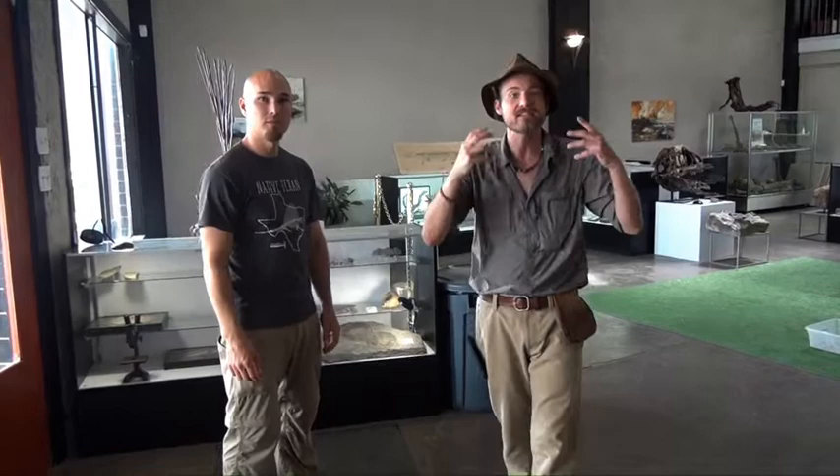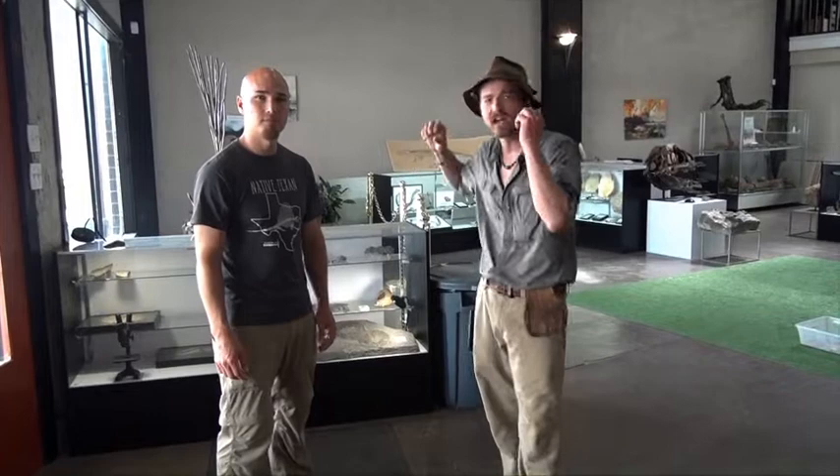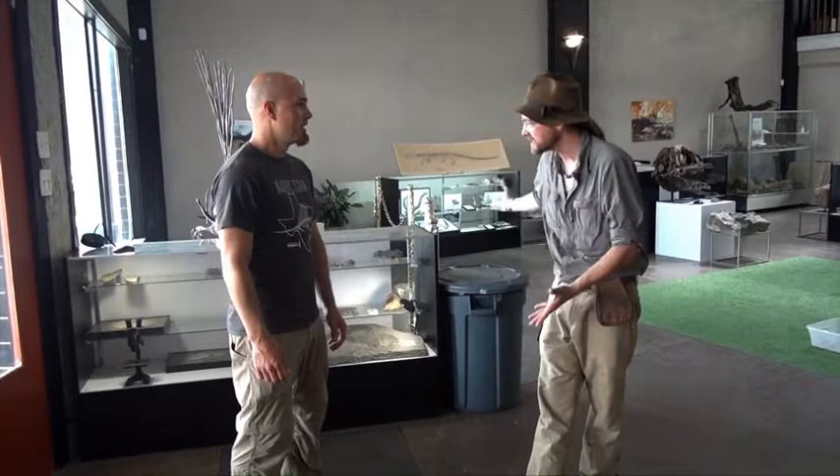This is an incredible museum located in Hillsboro, Texas, and it is literally Texas through time — the history of Texas throughout all of history that we know of. Andre's got an excellent museum set up back here with some incredible displays. Andre, tell us about what kind of displays you've got going on here.